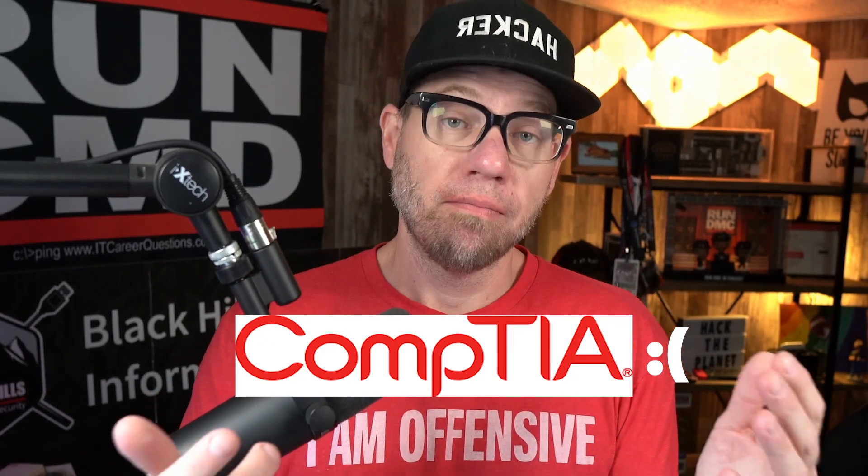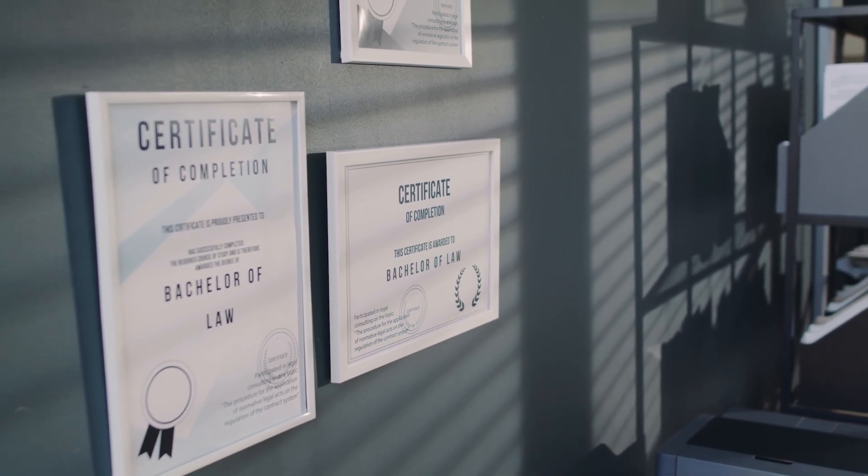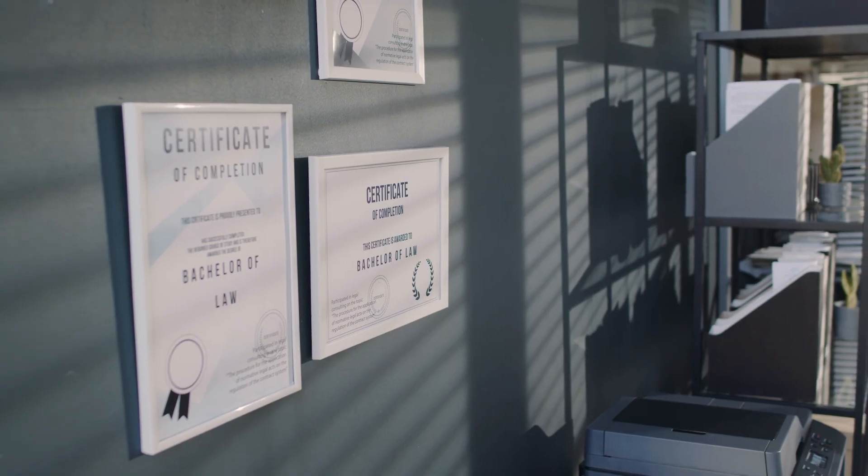The Security+ has much better marketability. It's a certification that will be seen by everybody in the industry and they will have a very good understanding of what it is. Especially with Security+, there are a lot of organizations, businesses, even government that require people to have that certification. From a marketability standpoint, it's seen everywhere, it's known everywhere, and it's required by a lot of different organizations. Getting that certification definitely puts you a step in the right direction for getting into a cybersecurity role.